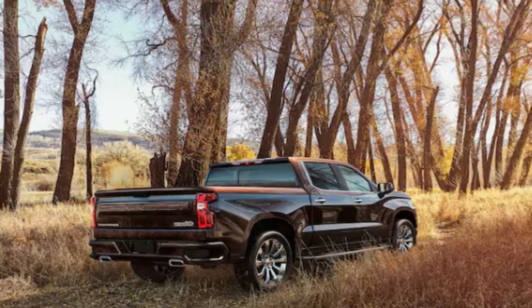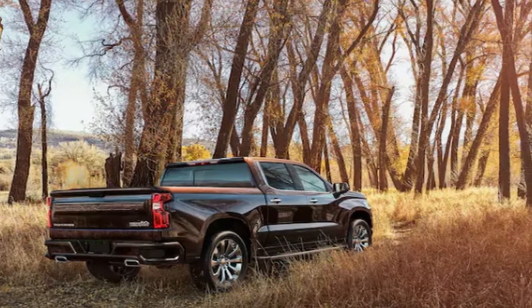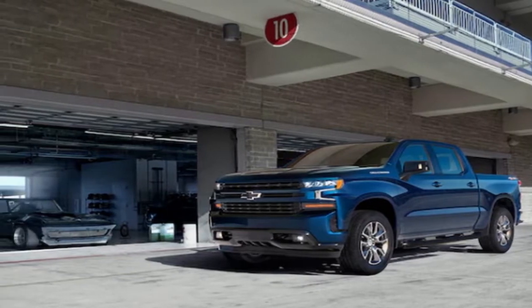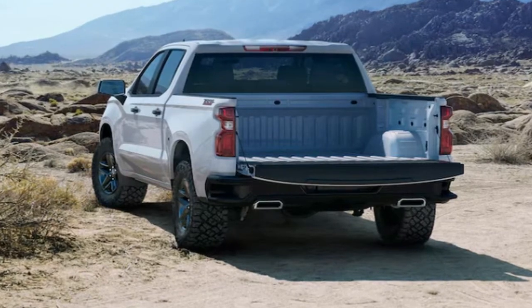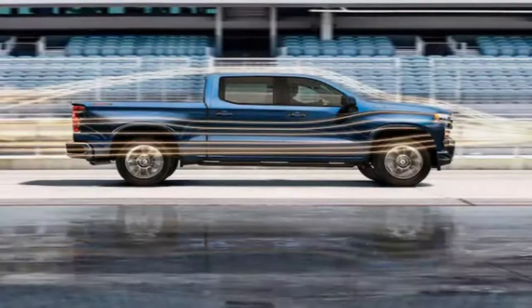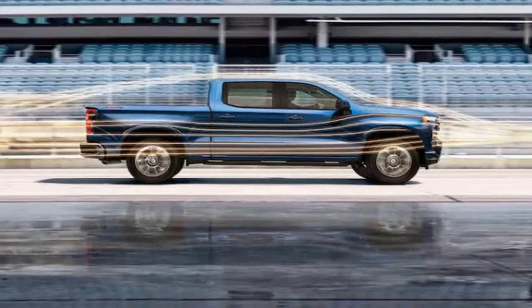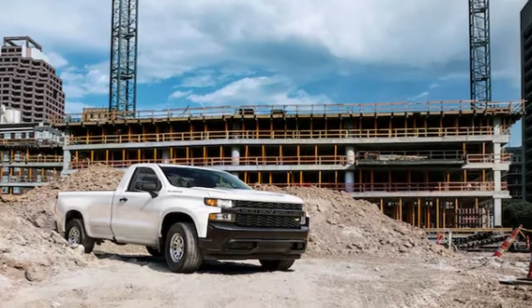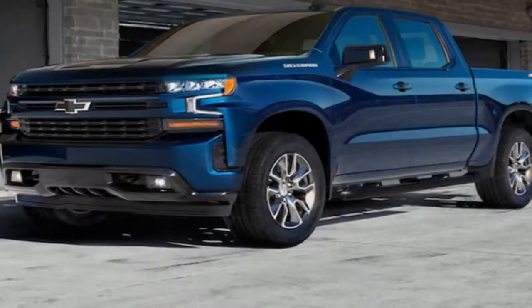The engine lineup will include a 3.0-litre inline-6 turbodiesel targeting the Ram 1500 and the 2019 F-150, both of which also have 3.0-litre diesels. Czech Reus, head of global product development, would not provide fuel economy figures for the GM engine, but said it will be better than the competition, which suggests it could achieve 30 miles per gallon on the highway or more.